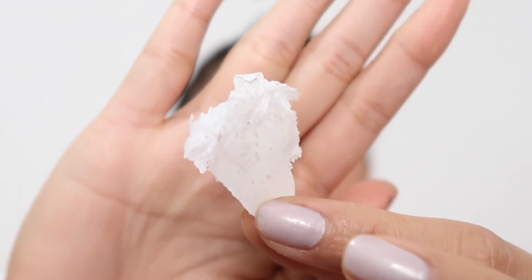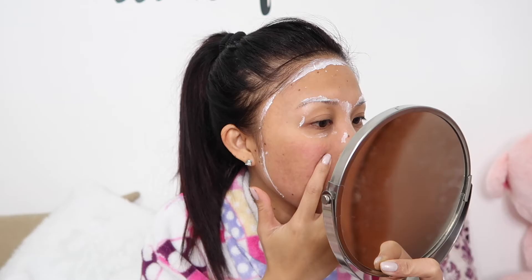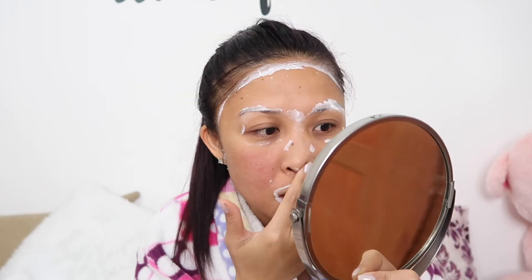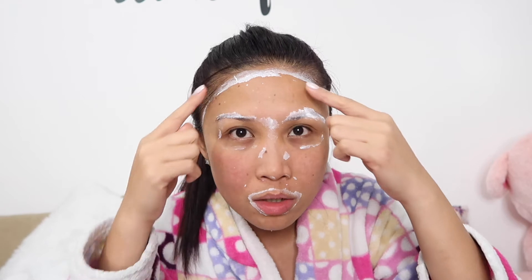Look at it — I know it looks disgusting guys, but there you go. I'm really satisfied. It's a little itchy so I'll wash off the remaining mask and I'll be back. Okay, I'm back — I've washed off the excess peel-off mask from my face. The only painful part was around my eyebrows.